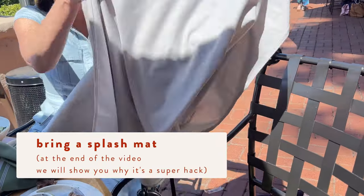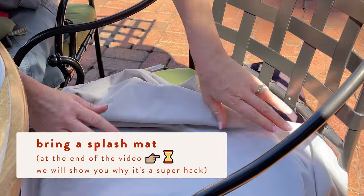Take the sponge mat and put it on — just put it either over the chair before you put the chair down.